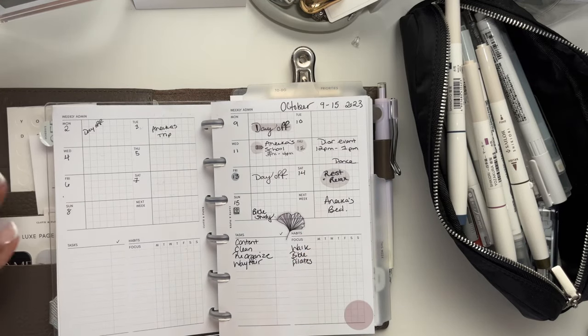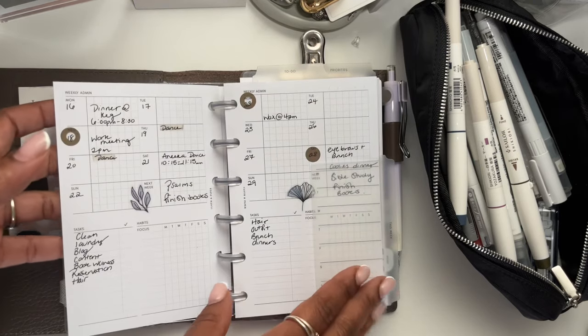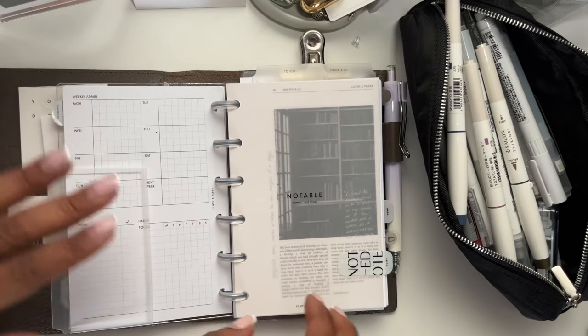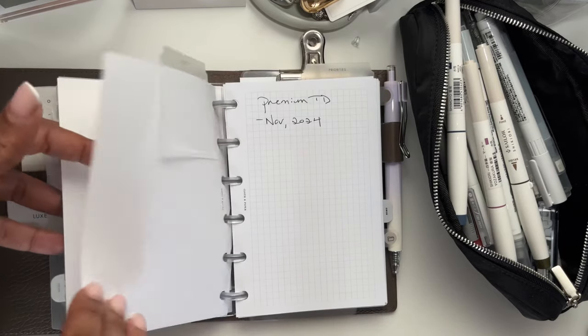I have the weekly admin in here — I just kind of sketch out my week based off of what's happening in my personal or A5 planner, so it's really just like an overview of the week. I really do love how I've been setting that up. And then you go into some notes — here's my to-do list.